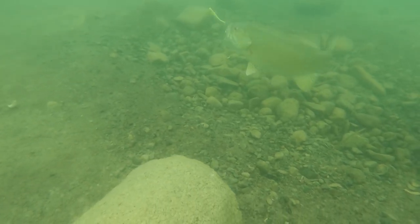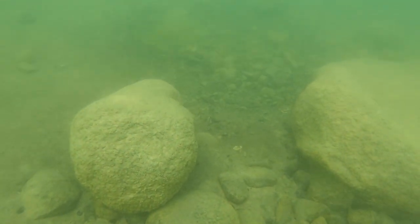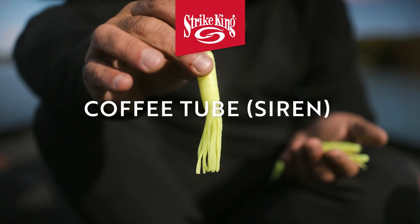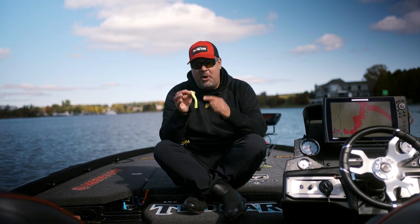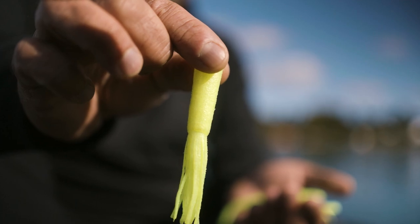Number one, smallmouth — whether you're throwing a spinnerbait or a jerkbait — you always want some sort of chartreuse because smallmouth can't stand it. I remember years ago I begged Strike King to make a color in a coffee tube called Siren. It doesn't really make sense — I think a siren is actually red — but it is the most obnoxious yellow you could ever throw at a smallmouth.